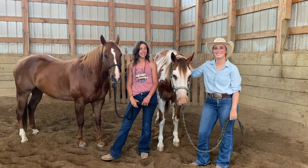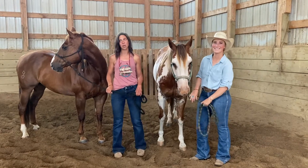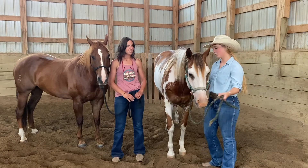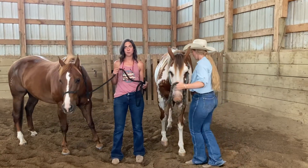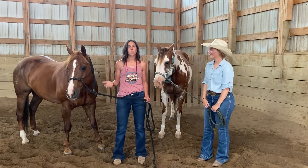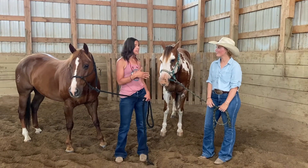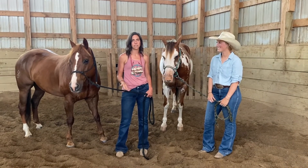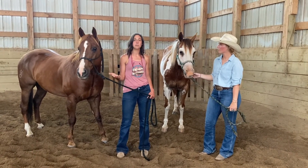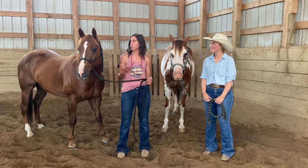Welcome everyone! My name is Bridget and I'm the owner of Vitality Equine. We are here today with Haley Stewart and her amazing equine athletes. To get started, we're going to give you a little bit of an intro of what we're going to do today. Haley is going to share some information about her horses. We're going to go through a Vitality Equine assessment and massage and give Haley and you some exercises to take home. We'll learn that all horses are individual athletes and need to be treated as such, and it's important to maintain their musculature through body work.